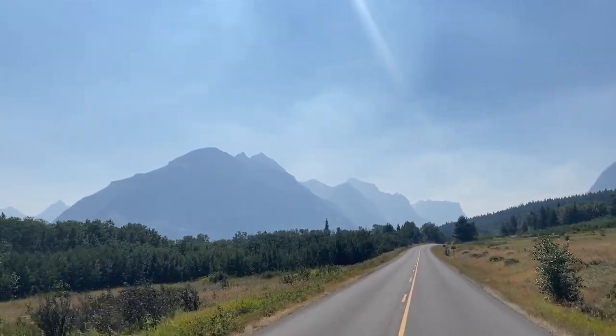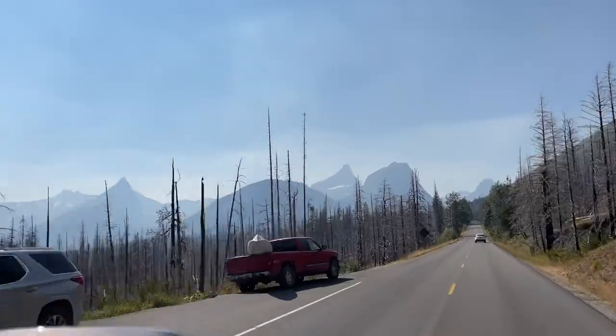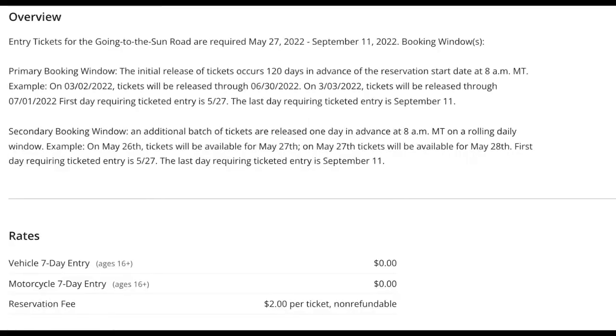To enter Glacier National Park on the Going-to-the-Sun Road, you need your vehicle reservation and your park pass. The vehicle reservation costs just two dollars — a reservation fee on recreation.gov, so it's very inexpensive. For the primary booking window, tickets are released 120 days in advance at 8 a.m. Mountain Time. Count back 120 days from your first planned day on the road — that's when you need to book to get your ticketed entry in the primary window.